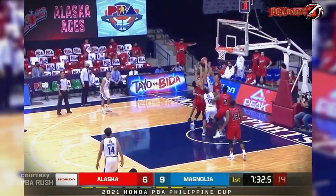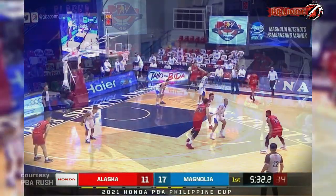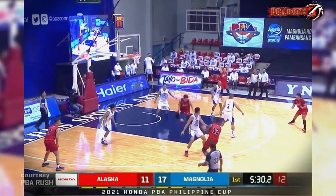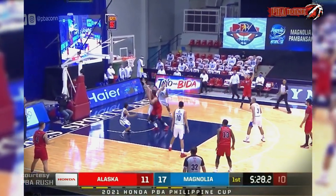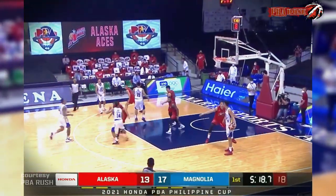Abueva sneaking in there, will miss. Getting the rebound around three aces. Misi goes inside to Taha — Taha showing us some great footwork, nice up and under move.